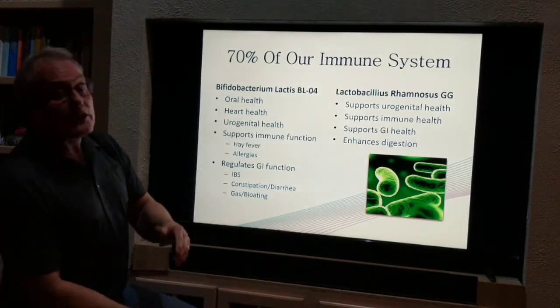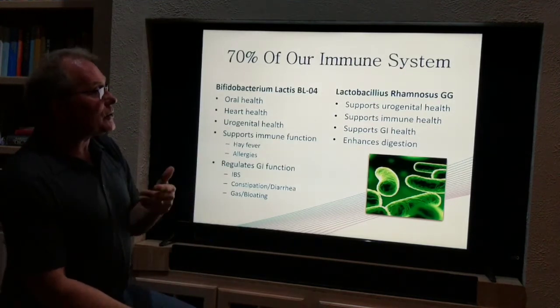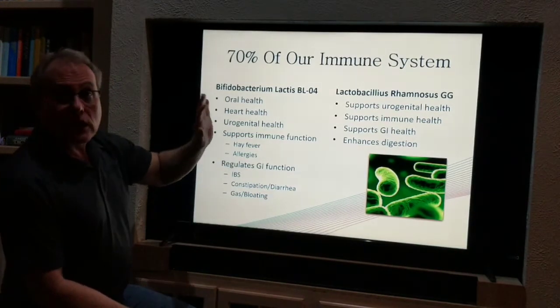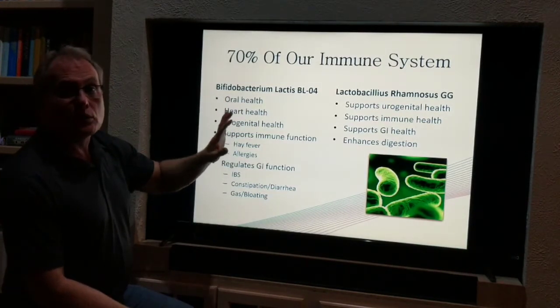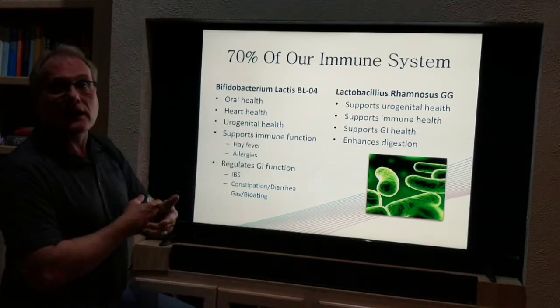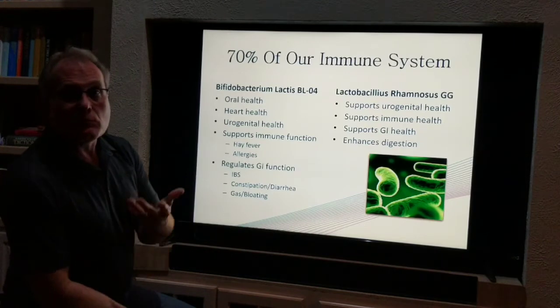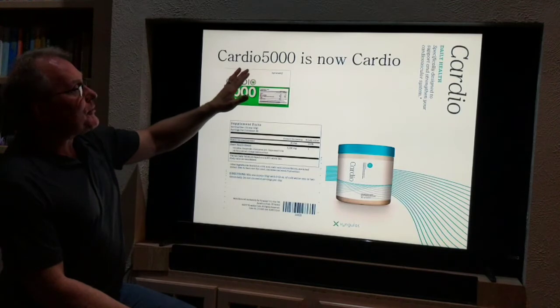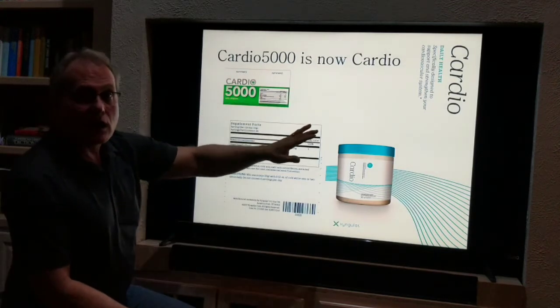And then lactobacillus — this is very good for urogenital health, supports the immune system, and enhances GI health and digestion. The list goes on and on. We're finding more and more important information about skin, brain, and emotional health connected to probiotics. Our Cardio 5000 is now Cardio.